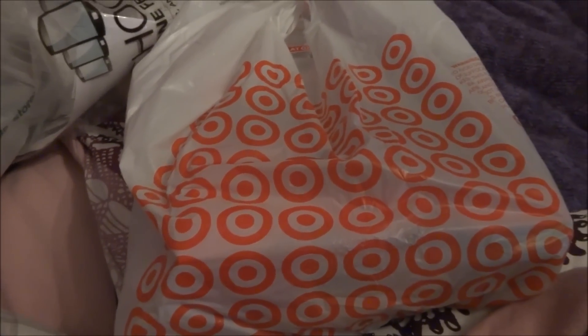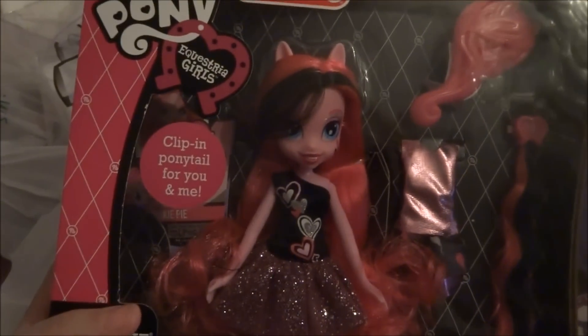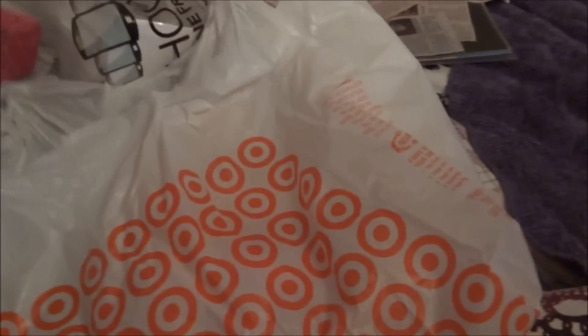Hey guys, I'm going to show you what I got at Target today. They're in two bags but just one trip. I got this exclusive Target doll — this is not for me, it's for someone else. And here's the back. I got a few other things, not that much stuff.